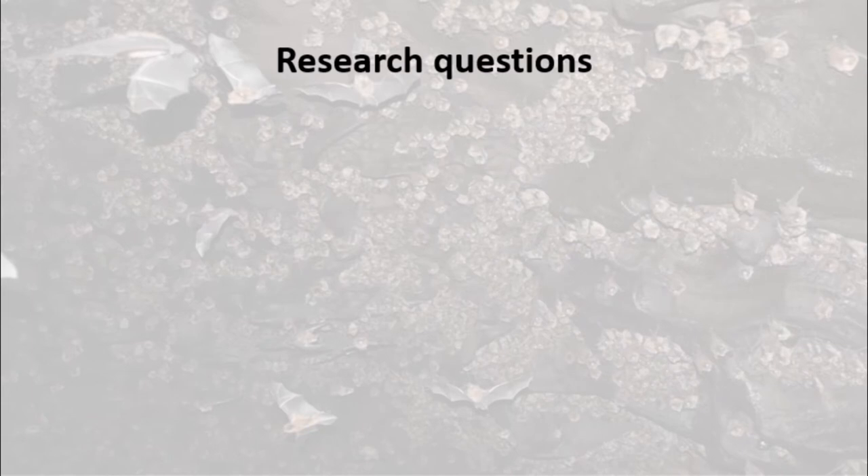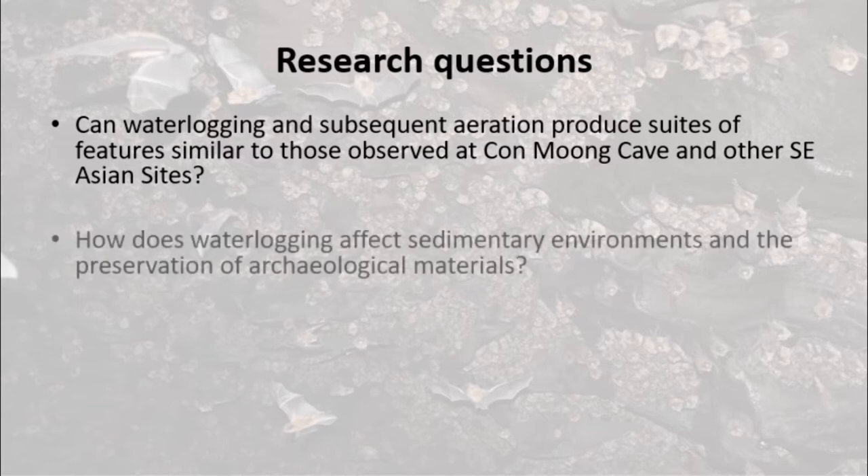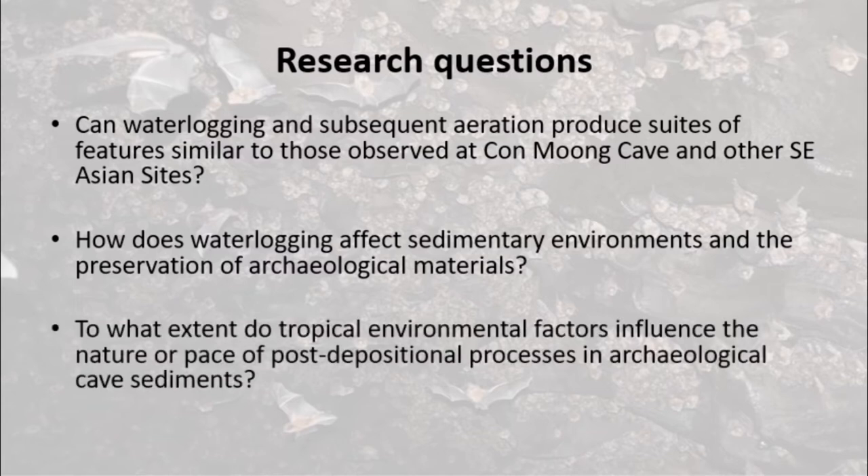We designed this modern analogue study with three research questions in mind. First, can waterlogging and subsequent aeration produce suites of features similar to those observed at Con Mong Cave and other Southeast Asian sites? Second, how does waterlogging affect sedimentary environments and the preservation of archaeological materials in guano deposits? And thirdly, to what extent do tropical environmental factors influence the nature or pace of post-depositional processes in archaeological cave sediments?